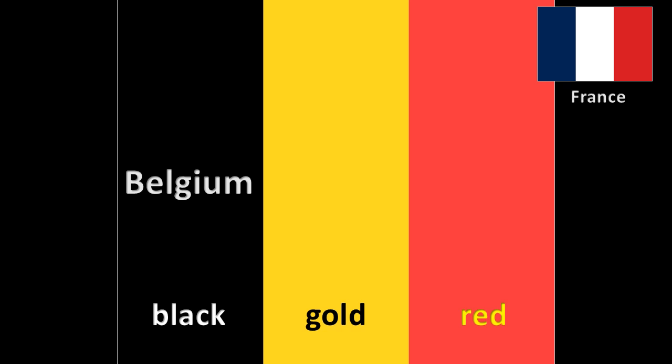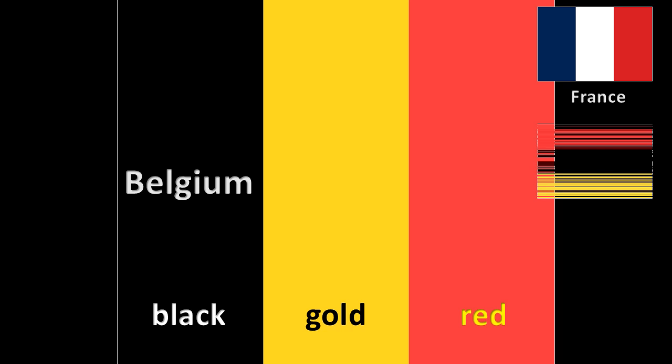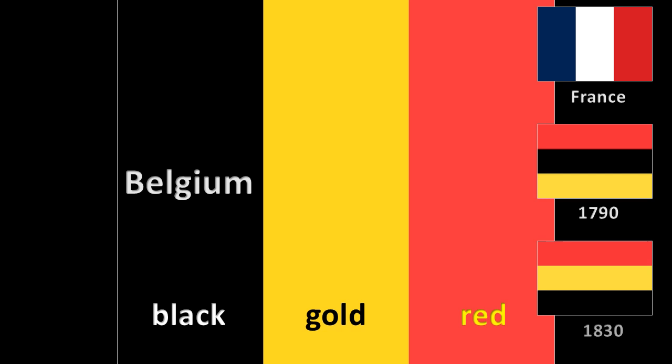In 1830, at the start of the Belgian Revolution, the flag of France flew from the City Hall of Brussels. The insurgents hastily replaced it with a tricolor of red, yellow, and black horizontal stripes, similar to the one used during the Brabant Revolution of 1790, made at a nearby fabric store. In 1831, the stripes changed from horizontal to vertical.